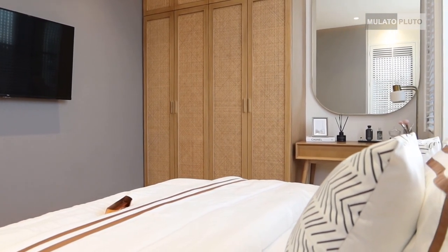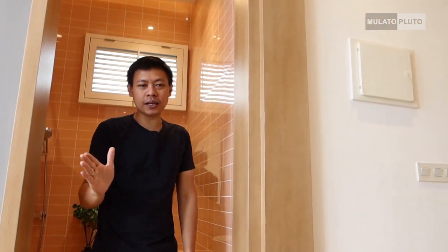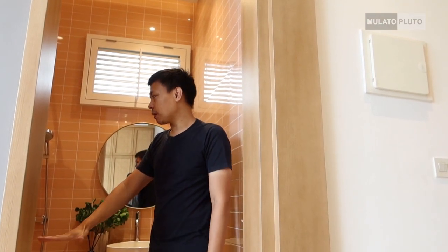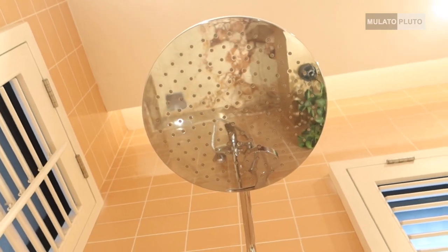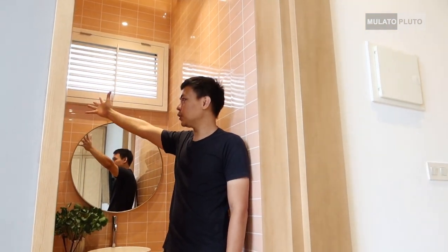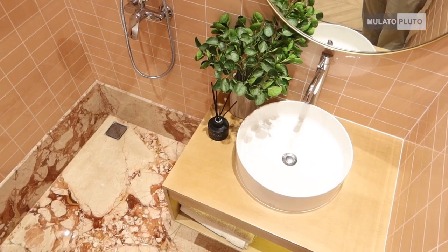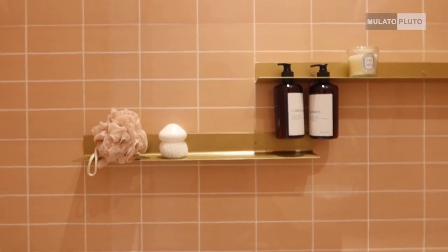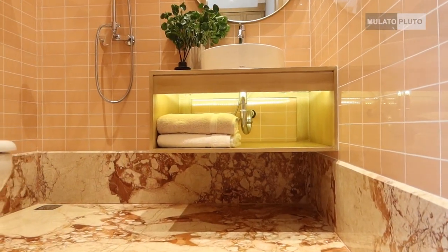Di kamar utama ini ada kamar mandi di dalam. Kurang lebih sama dengan kamar mandi yang di sampingnya tadi, besar banget dan lengkap. Ada shower-nya, terus juga ada kaca dua, buat pencahayaan dan sirkulasi udara yang bagus. Terus juga ada washtafel, ada kloset duduknya. Ada meja atau storage di bawahnya bisa buat menempatkan handuk atau perawatan mandi. Sama seperti yang tadi ada kaca bulat, kelihatan cantik banget.